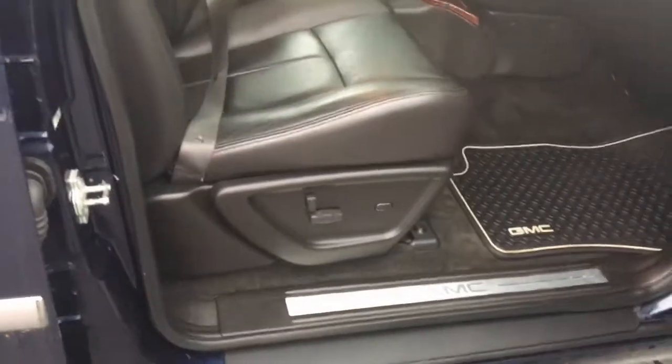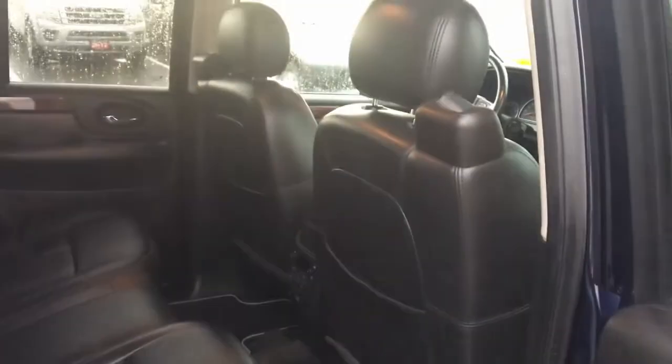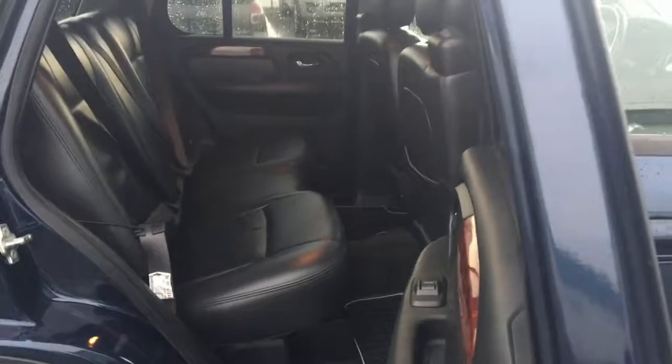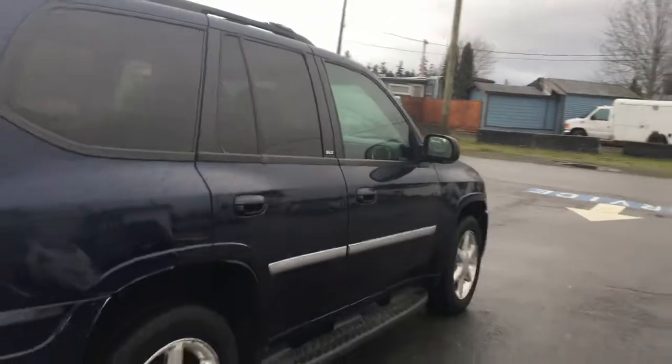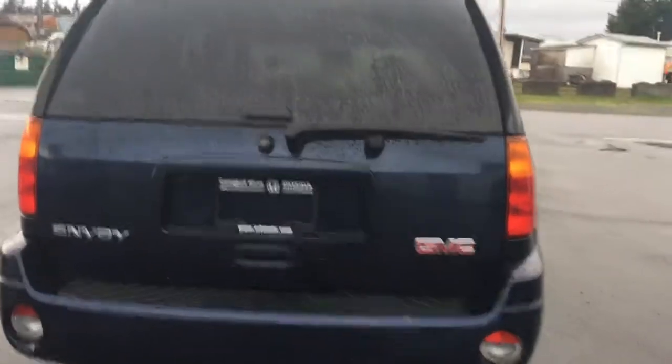There's a decent amount of space in the back, and once again all the rear seats are in good shape. Come around to the rear here — let's check out the cargo area.